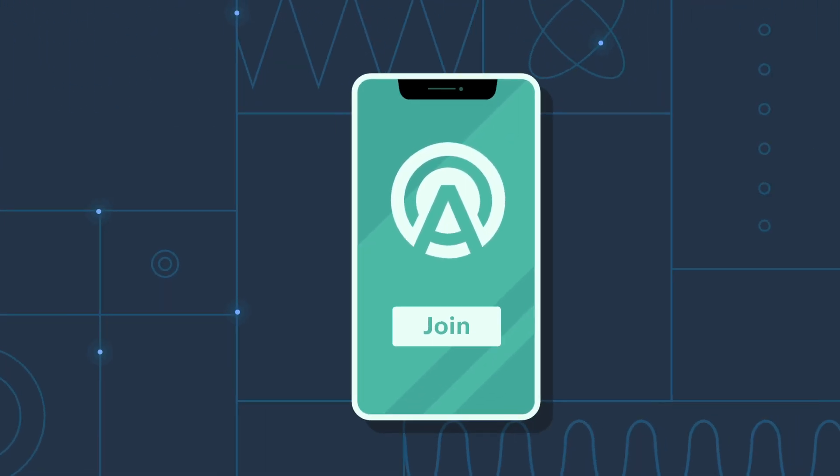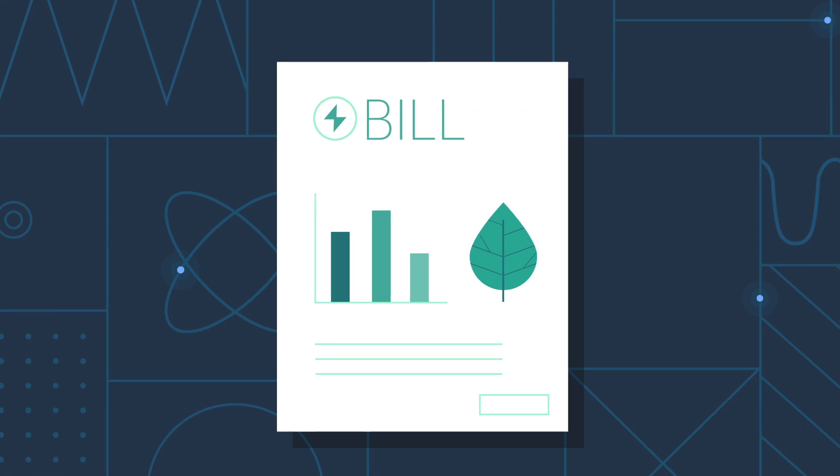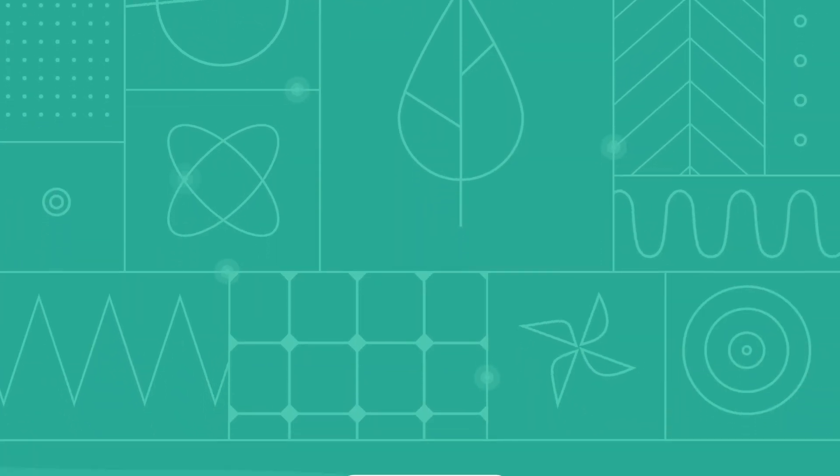When you join the Arcadia community, you are not just committing to a cleaner power bill for yourself. You are helping to clean up our entire energy grid. Here's how it works.